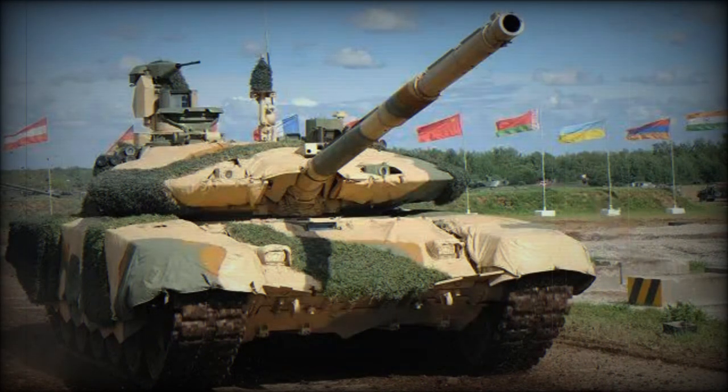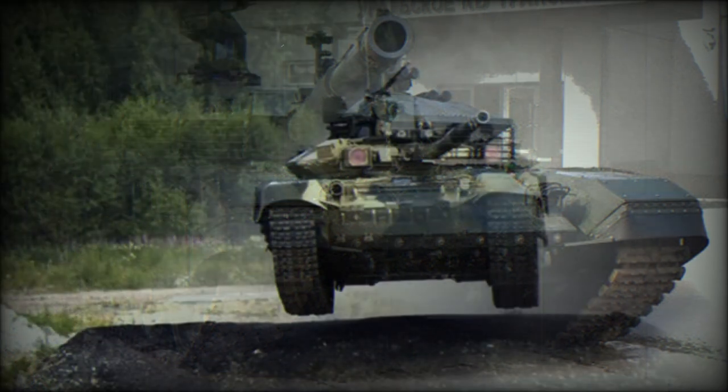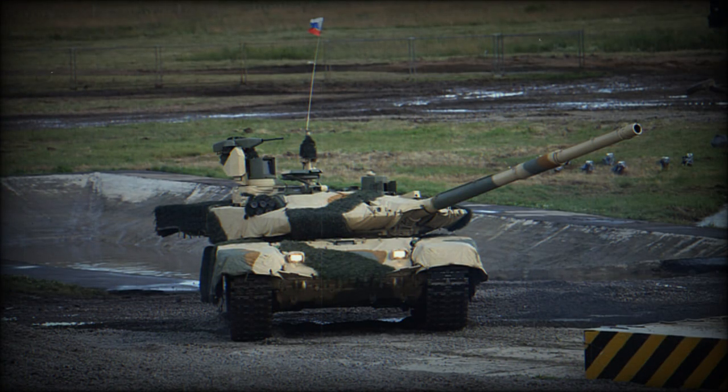The T-90MS Tajil MBT has a new welded turret with a turret bustle. However, the turret bustle is used only as external storage for ammunition and is not accessible from the inside. This combat machine has new composite armor as well as built-in Relikt explosive reactive armor (ERA), in place of the previous Contact-5.